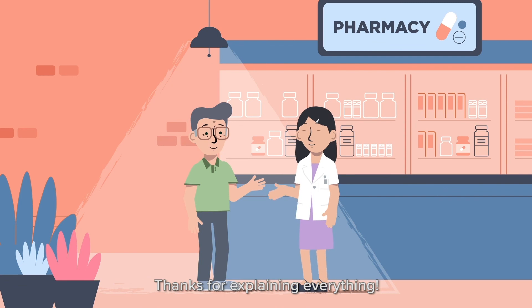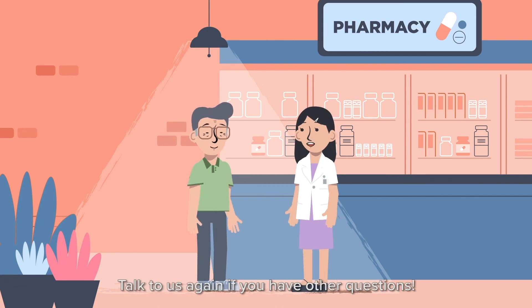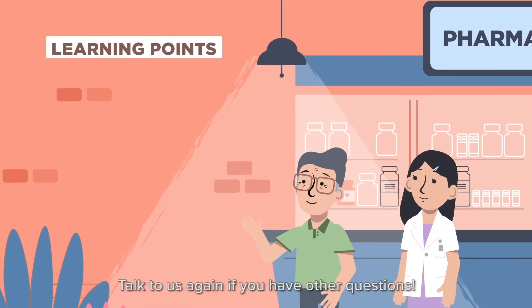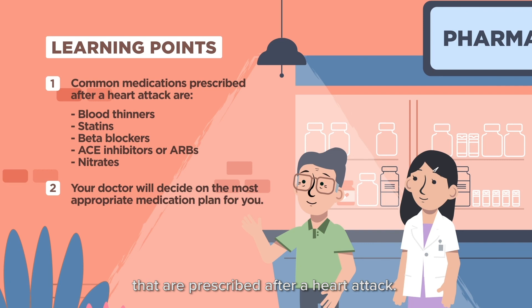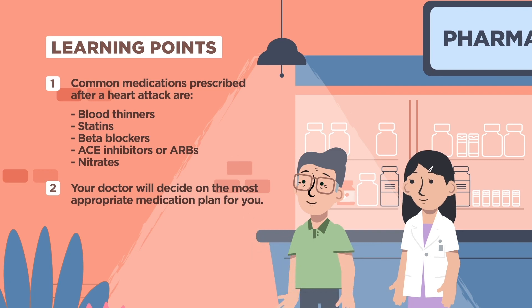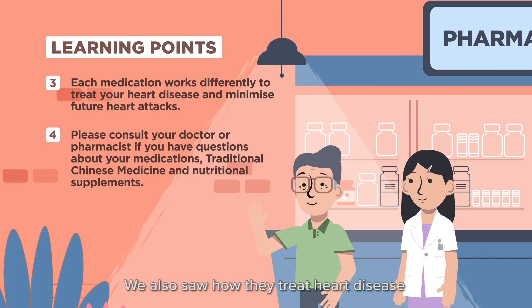Thanks for explaining everything. You're welcome, sir. Talk to us again if you have other questions. Today, we learnt about the common medications that are prescribed after a heart attack. We also saw how they treat heart disease and minimise the risk of heart attacks.